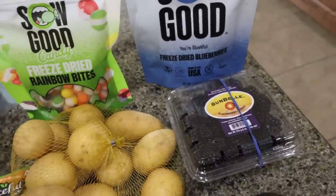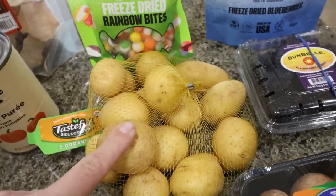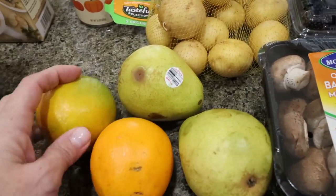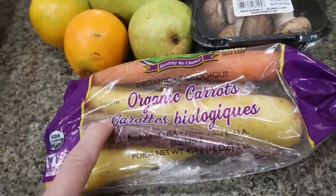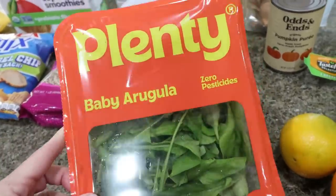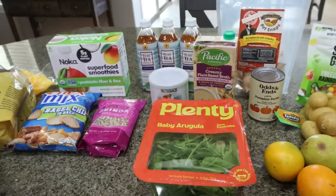I also did quite a bit of produce: a pack of blackberries, a bag of little yellow potatoes — I'm going to make a pot roast in the crock pot for a quick easy dinner. I grabbed some mushrooms just to have on hand, a couple of pears, a couple of oranges for Troy — he loves navel oranges — and carrots to put in the pot roast. And lastly, some baby arugula so I can have salads. I've been craving salads and I'm going to try this Plenty brand baby arugula. That is everything from Imperfect Foods.